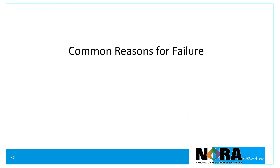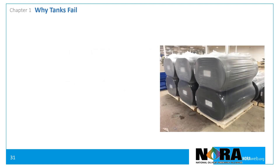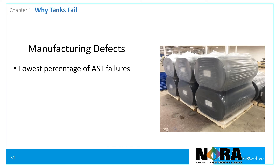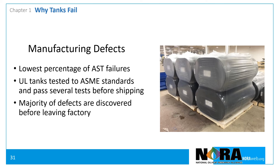The fourth most common reason for tank failure is manufacturing defects. Manufacturing defects account for the lowest percentage of tank failures because tanks that carry the UL label must pass several tests before being shipped from the factory, and tanks that fail those tests are not shipped.